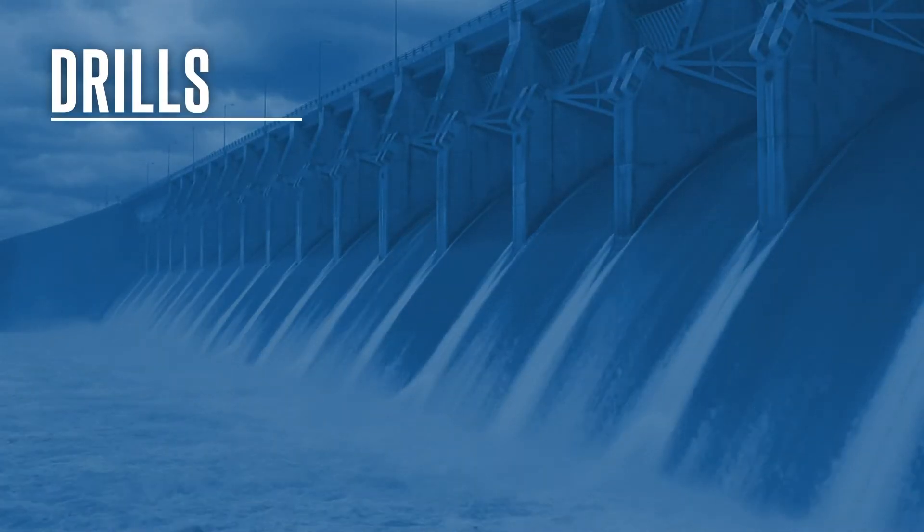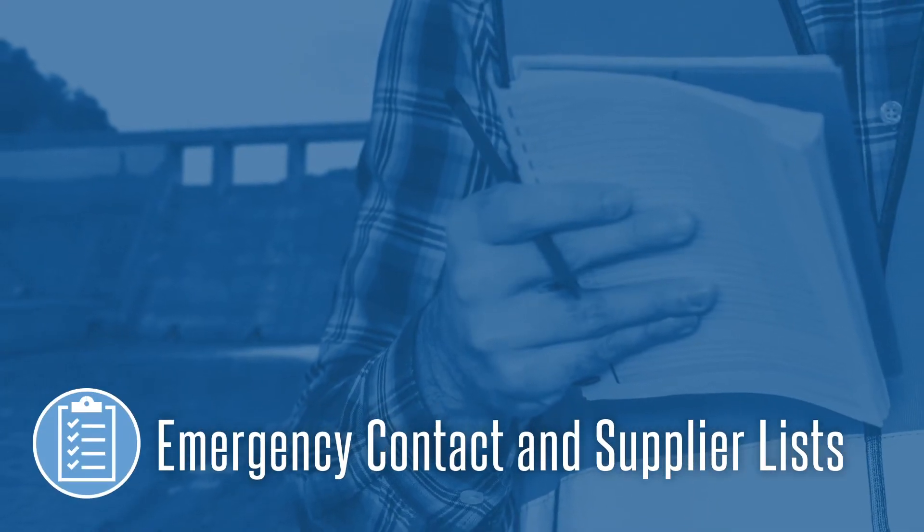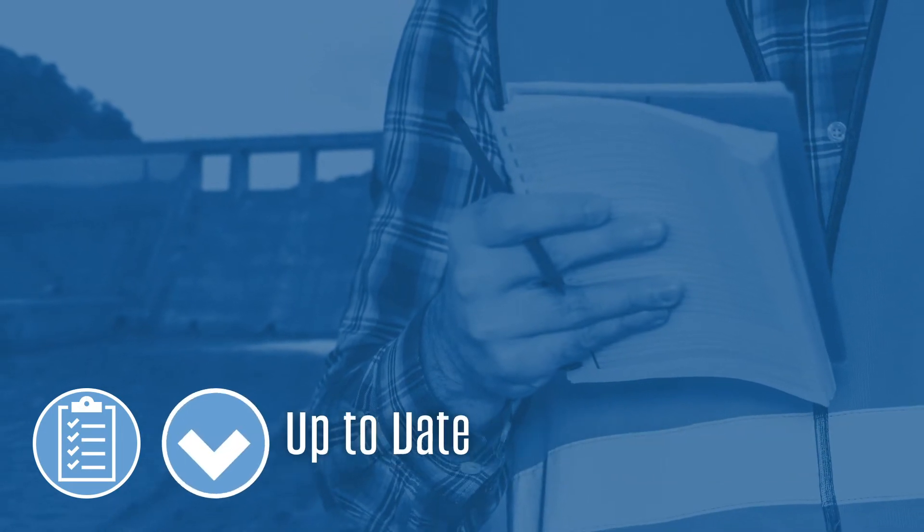Emergency drills are performed annually and include engineers and lake project staff. These drills test the emergency contact and supplier lists and verify that all contacts are up to date.